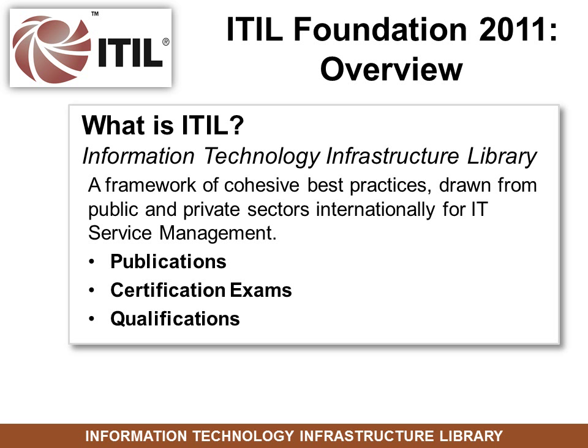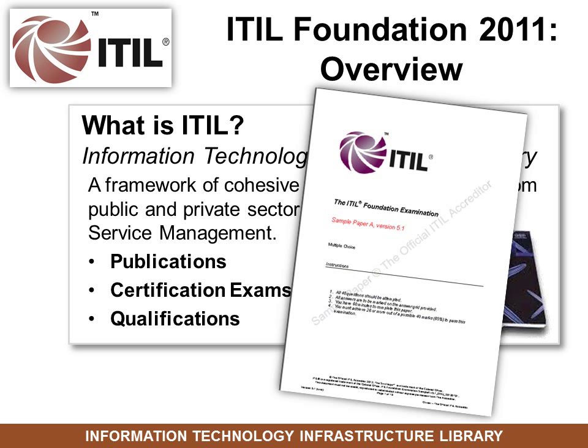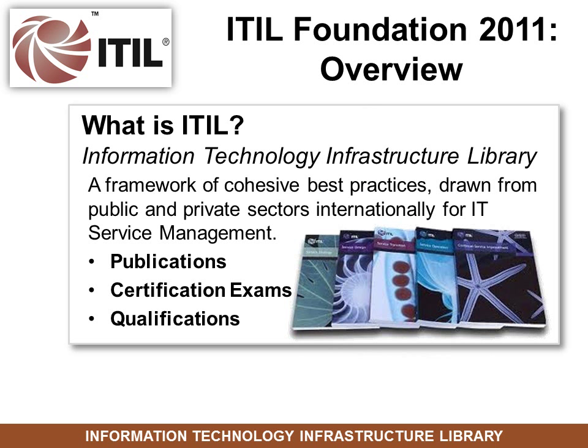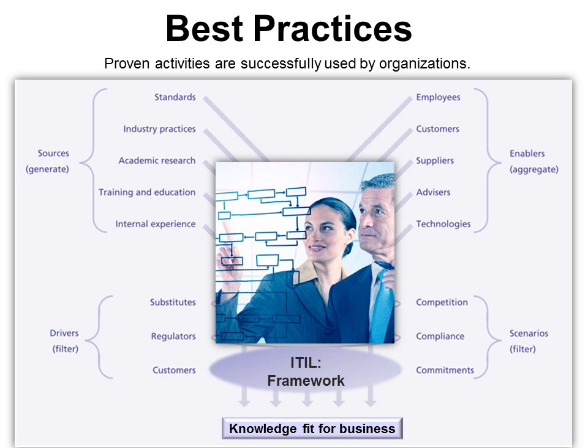It includes publications, certification exams, and qualifications. Today's not about the certification — it's all about how ITIL can work for you. ITIL is drawn from best practices, in other words, proven activities successfully used by organizations, including standards like Six Sigma or ISO 20000.